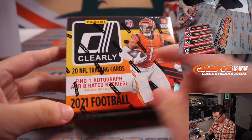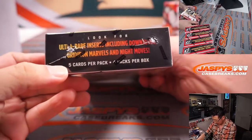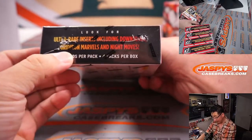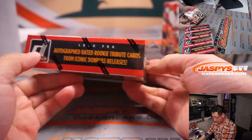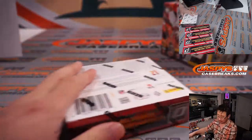Clearly Donruss logo. So 20 cards in here, one autograph, eight rated rookies, ultra rare inserts including Downtown, Great Iron Marvels, and Night Moves. Let's see what happens.